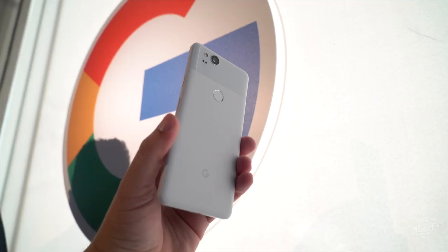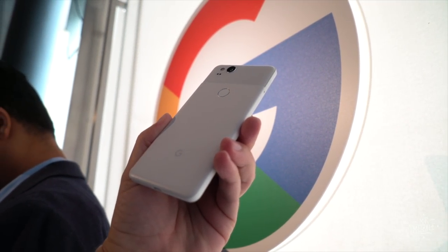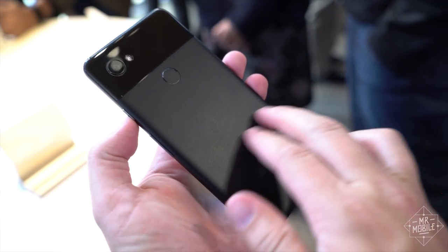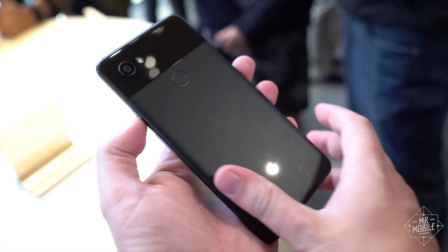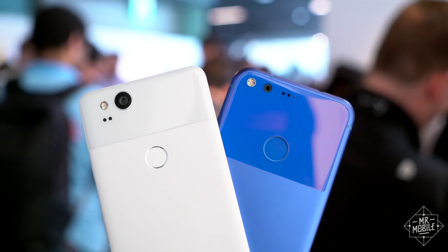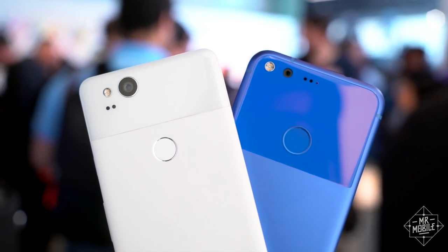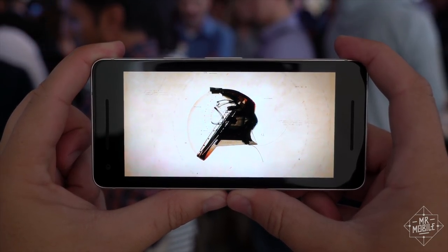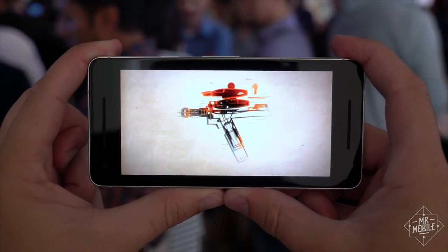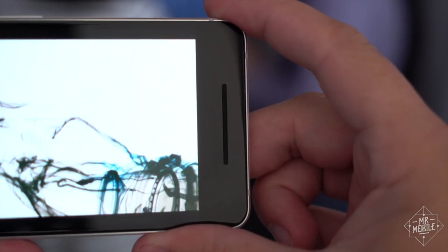Both of these phones are easy to hold onto, with a hybrid coating on the aluminum bodies that almost makes them feel — plasticky isn't quite right, because they don't seem cheap — but they do feel slightly more hollow than last year's. The Pixel 2 is the same mass as the first one, and the 2 XL is actually a little heavier than the XL. These are now certified water and dust resistant to IP67 standards, and they've also brought back dual front-firing speakers.